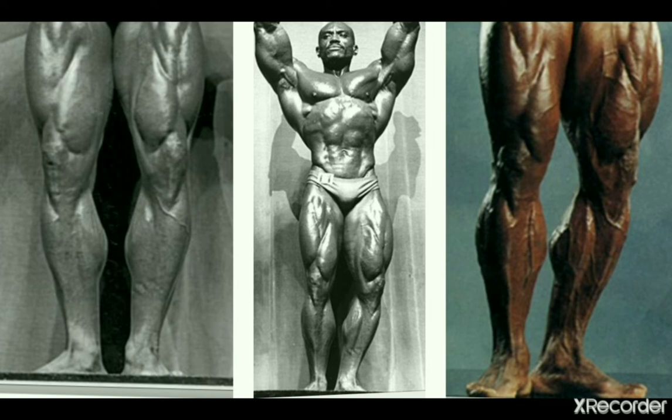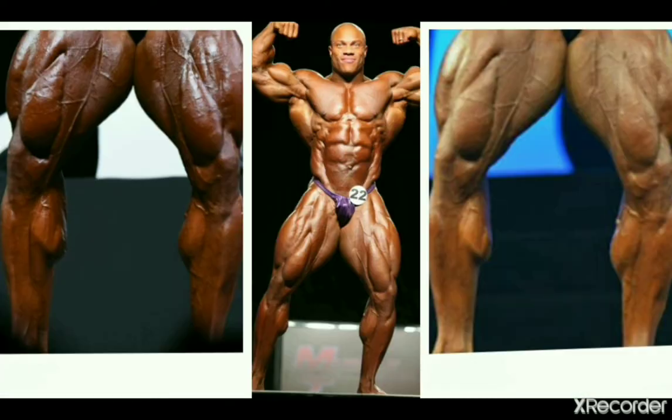Now Sergio Oliva, the Myth, three-time Mr. Olympia competing in the 60s and 70s — for the time, definitely awesome calves. They go very well in poses such as his trademark victory pose, which he was able to hit supremely, partly thanks to his calves. Don't discount them — they look good.